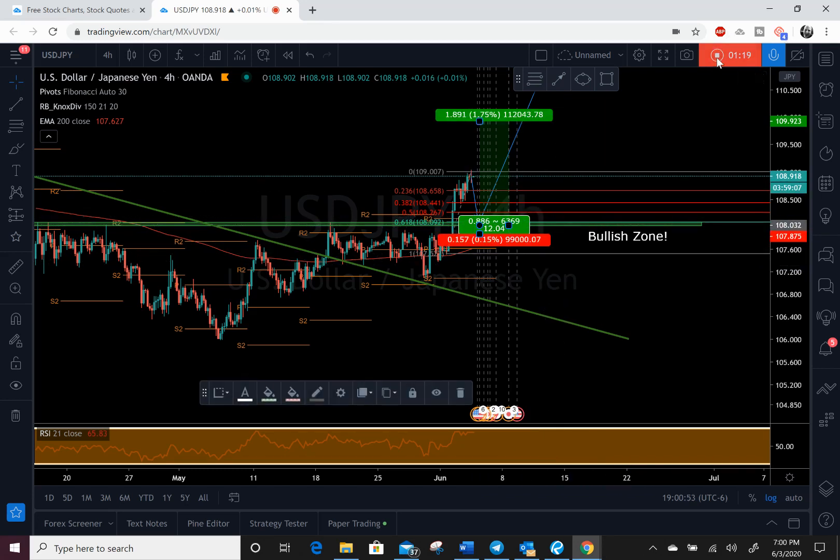That's where I would be looking to buy, guys. I think we have a lot of upside on this trade. This is what I'll be watching, and this is what I'll be telling people in my Telegram channel to be watching.